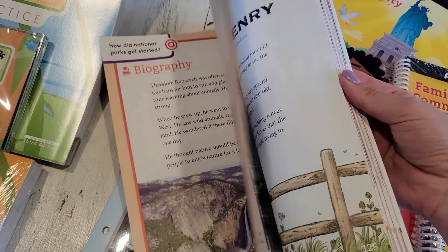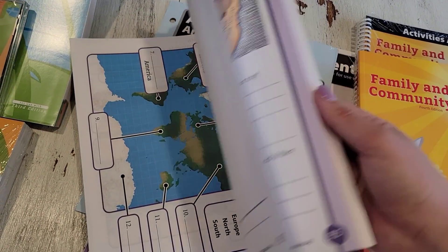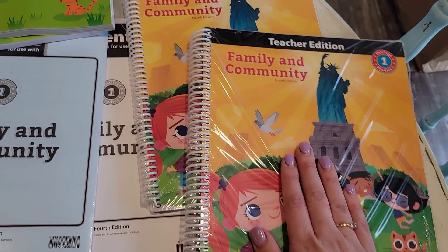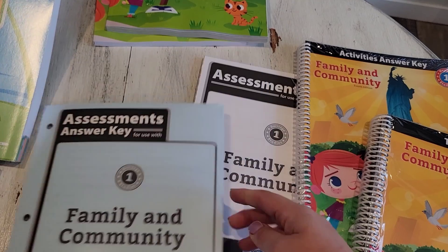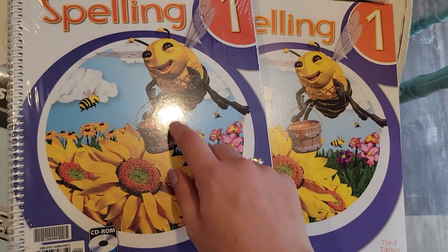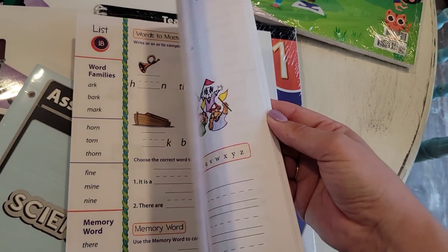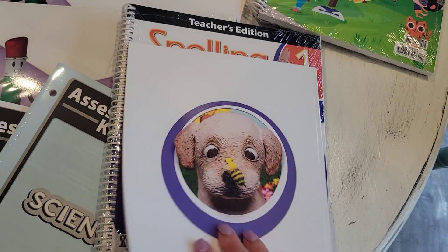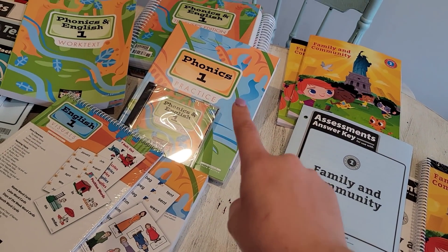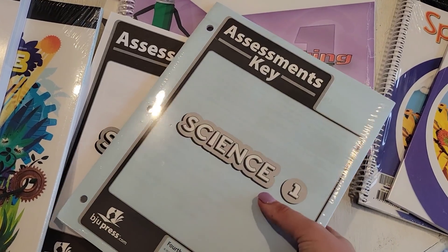Their social studies is called Heritage Studies, and for level one it's Family and Community. Here is his book, his activity book, the teacher edition book, the activities answer key, and the assessment and assessment answer key. Here's his spelling — that's the teacher edition book, his spelling book. And if I'm recalling correctly with level one, they start out the first little while only doing phonics and English, and then spelling comes in a little bit later.